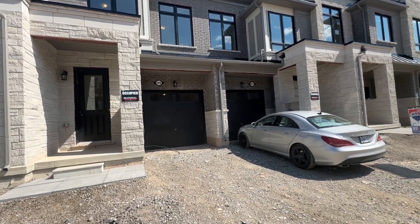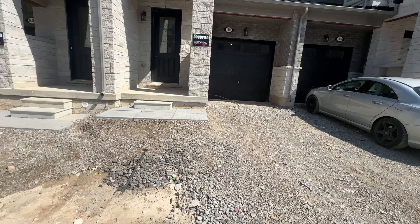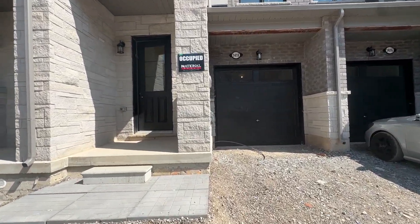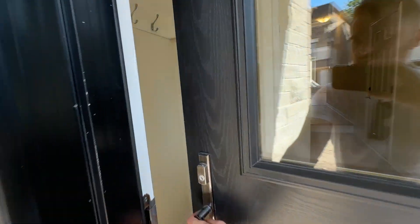Welcome to 1418 National Common. We've got a single driveway here which will be paved and finished up soon, as well as front grass put in. The house is move-in ready and ready for occupation right now.